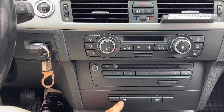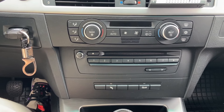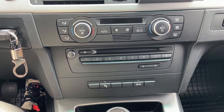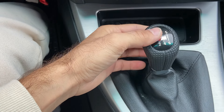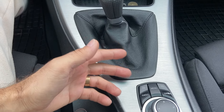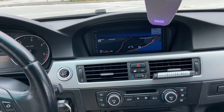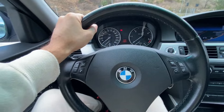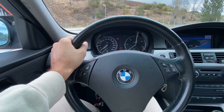Ce mai avem? Avem butonul de senzor de parcare, nu avem încălzire în scaune, dar nu mă deranjează pentru că scaunele sunt din material textil. Avem butonul de start-stop care este dezactivat din tester și mă bucură foarte mult acest aspect, pentru că la F20 aveam probleme tot timpul când eram în semafor — nu trebuie să apăs butonul ca să nu se oprească și să pornească motorul. Mai avem nuca asta de schimbător care este de M, cutia de viteze în șase rapoarte, managementul de la navigație.